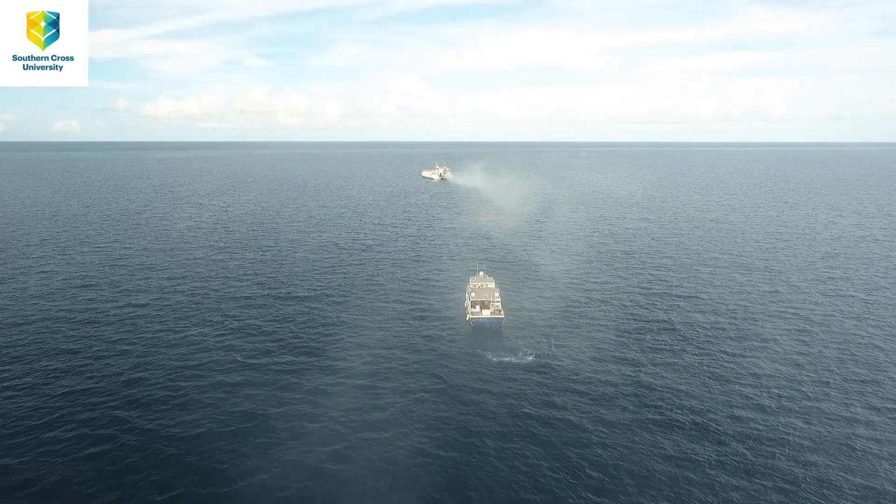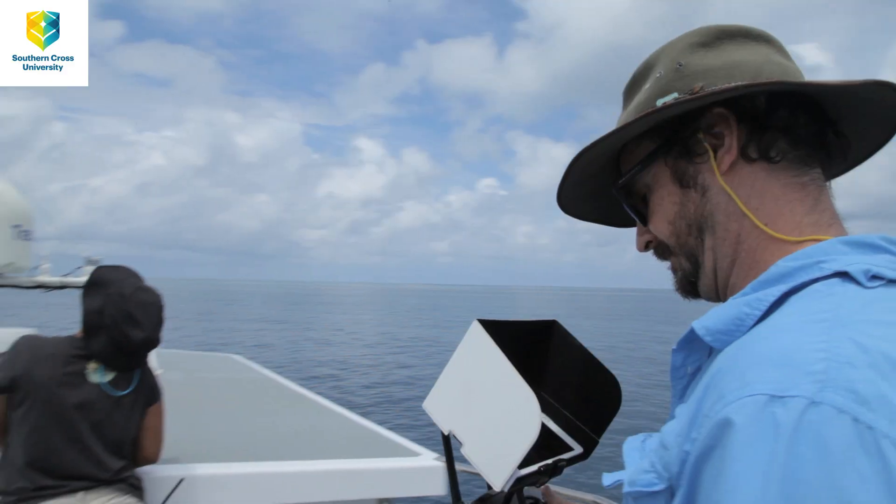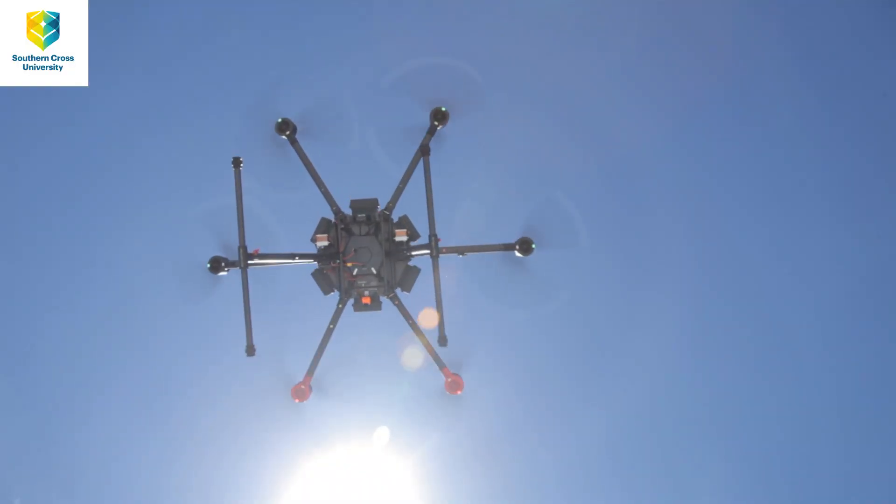One of the great advances we've made from last year is really our sampling platforms. The boat we're using to sample downwind is now larger and much more capable, and we're actually able to launch and retrieve drones off of that boat.